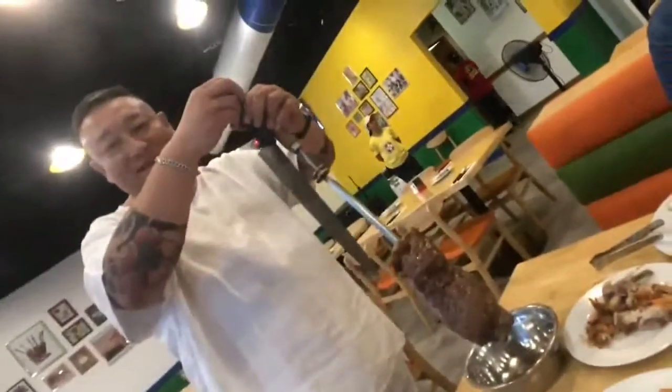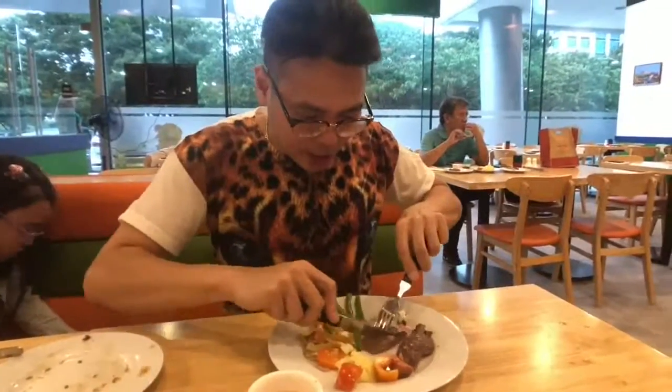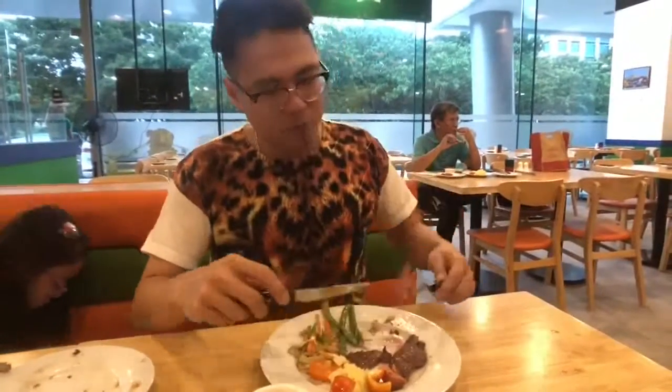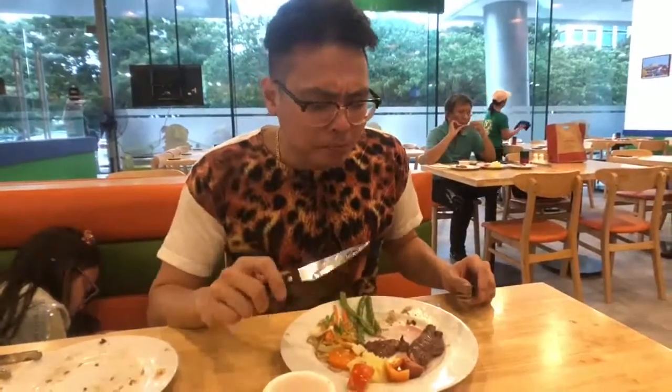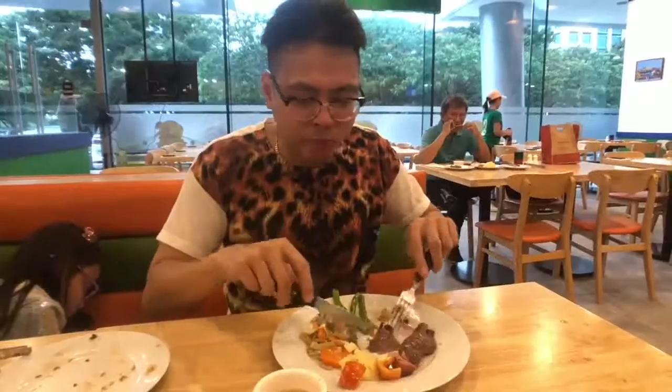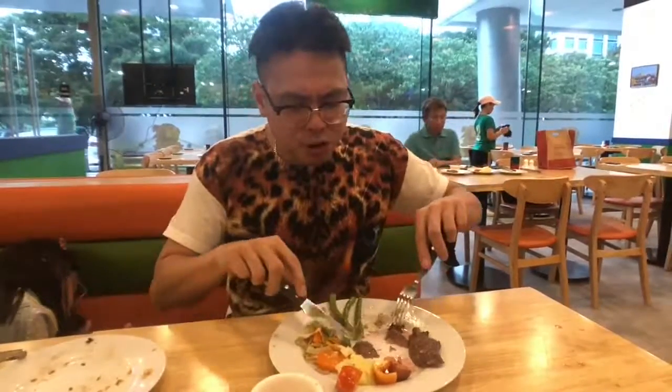Wow, that's the real deal. I'm going to get some more of that later. As you can see, it was really coated with a lot of garlic. Very well seasoned. Got that full meat flavor. And it's Australian beef, so it's tender.